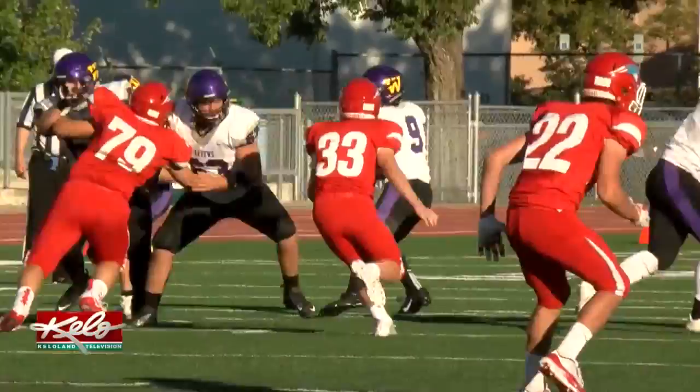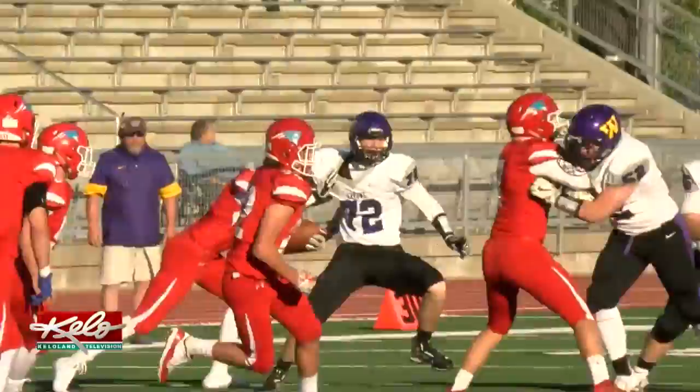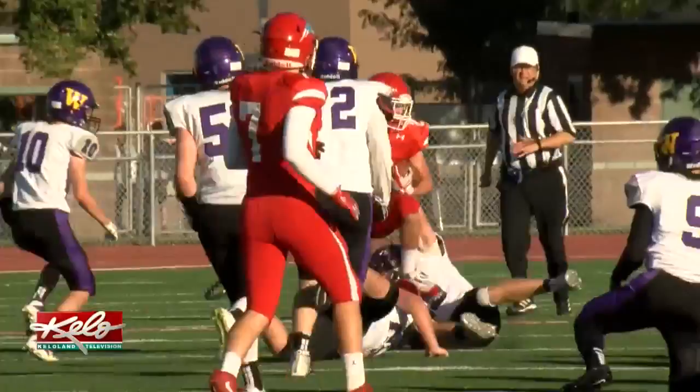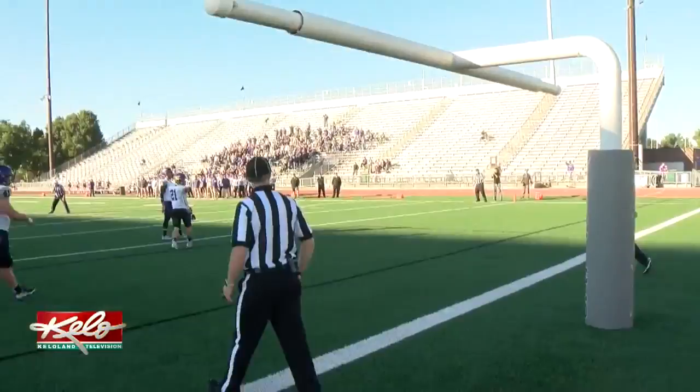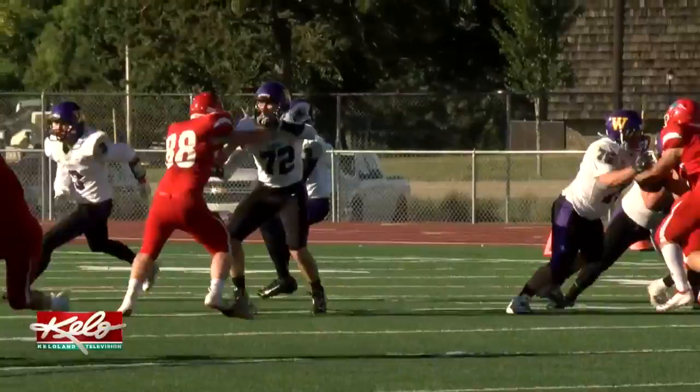Second quarter, the Patriots turn up the volume on defense as Smith has his pass intercepted by Sam Siegel, and the junior DB returns the INT into Arrows territory. Lincoln is in business. Ahead of the closing seconds of the half, the Pats are forced to settle for 3. Wyatt Vandertop boots a 19-yard field goal, 7-3. Watertown outlasts Lincoln 17-10.